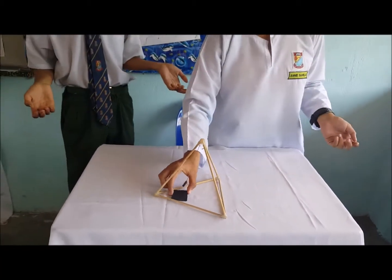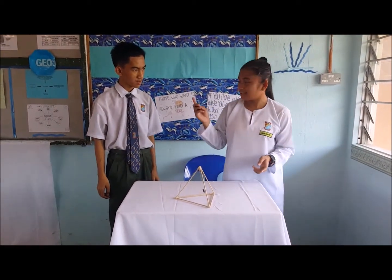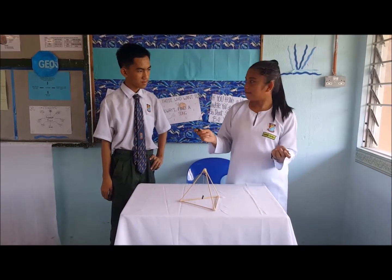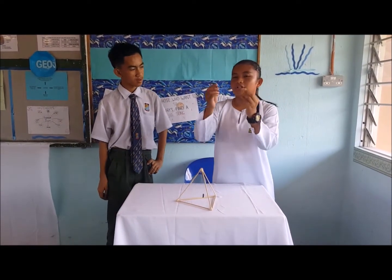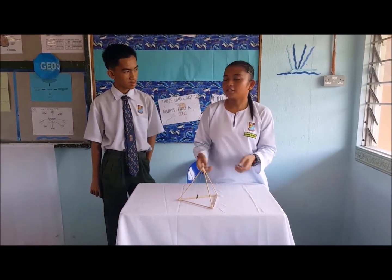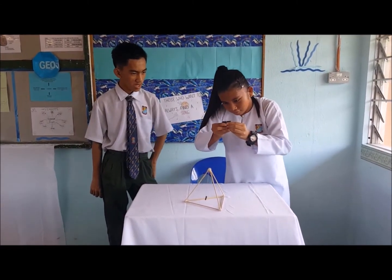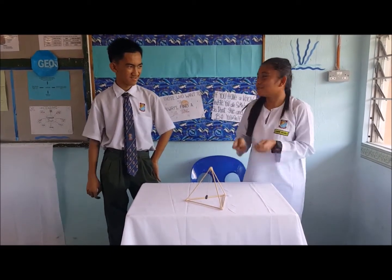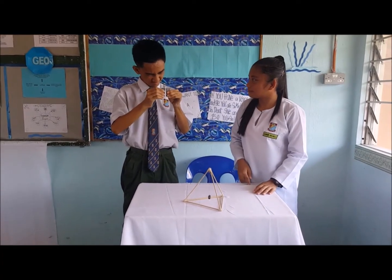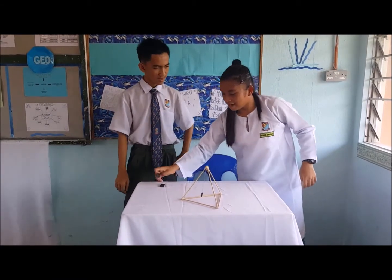Why does this happen Annie? It is actually caused by the magnets affecting each other. A magnet has two poles which represent the north and the south. If the different poles meet, it will attract each other. But if the same poles meet, it will repel each other. Wow, it's really difficult. See? I'm right.